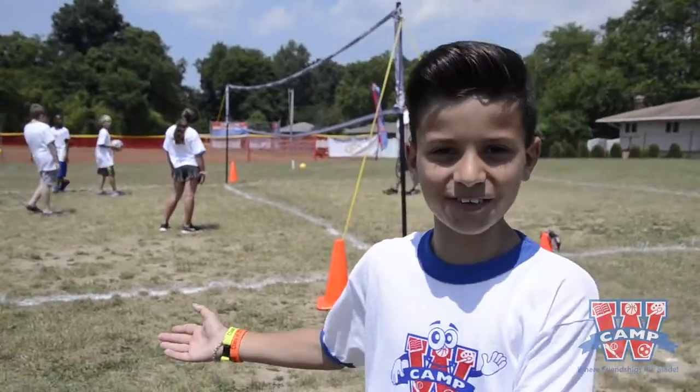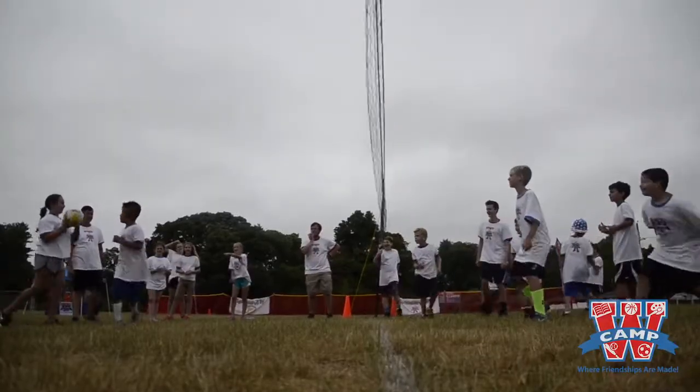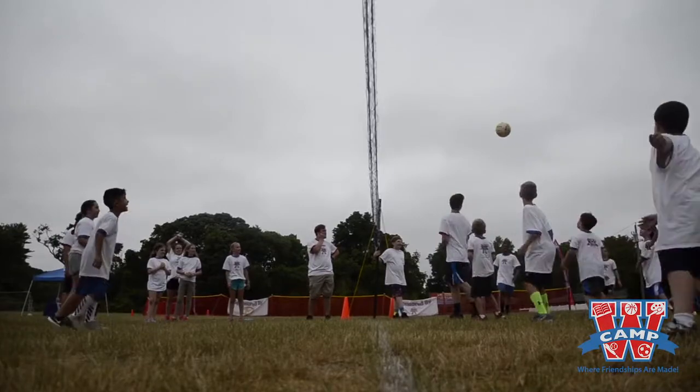This is where we play volleyball and ducombe. Ducombe is one of the most popular sports at Camp W.